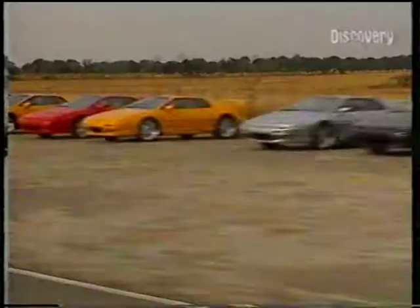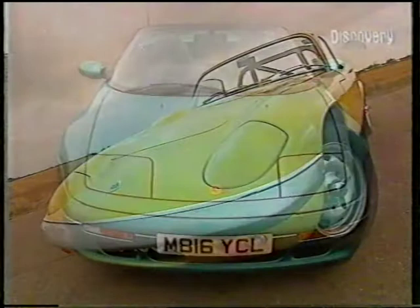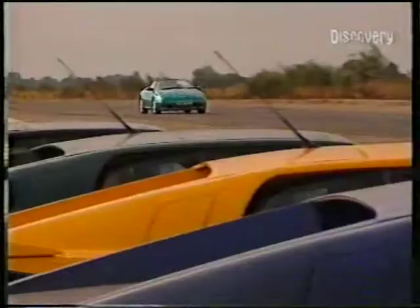Alistair McQueen is Lotus' senior test driver and has been responsible for developing some of the finest driver's cars ever. Today he's here to talk us through three cars: the Esprit S4S, the Series 1 Elan, and the Elan S2.